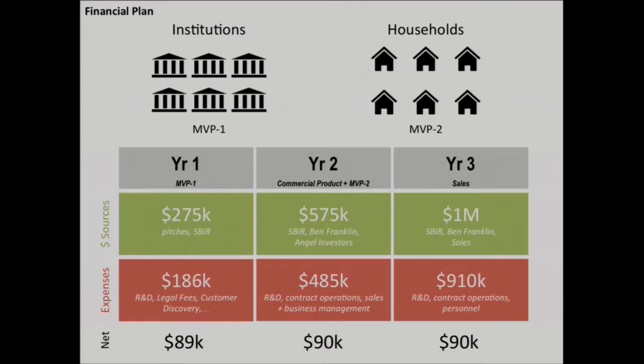In terms of our financial goals, we intend to focus our first year on developing a minimum viable product for institutions. Our second year would be spent optimizing this MVP and developing a commercial product for institutions, while also tweaking this commercial product into an MVP for households and retail. In our third year, we hope to have reliable institutional sales.